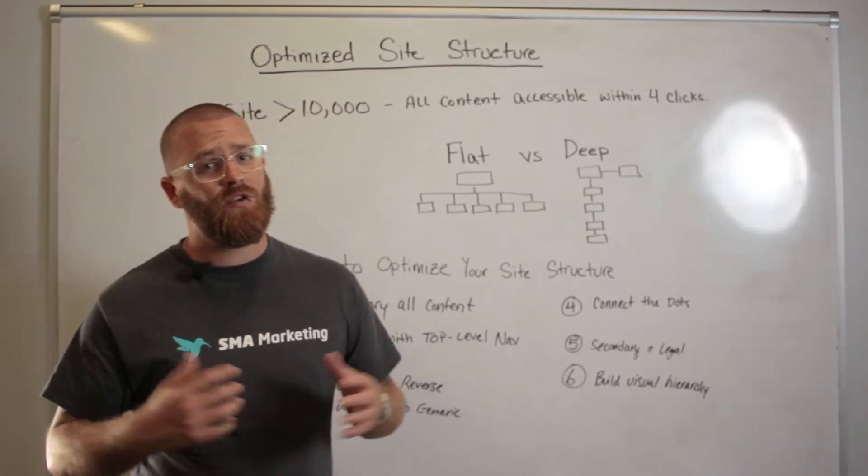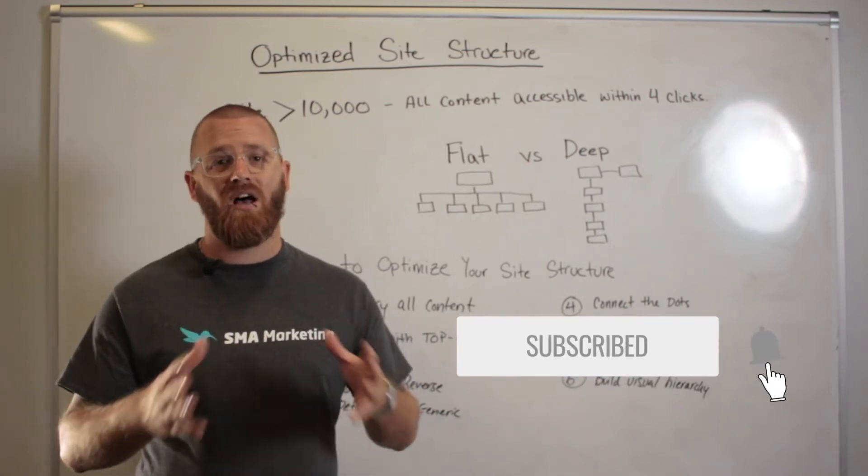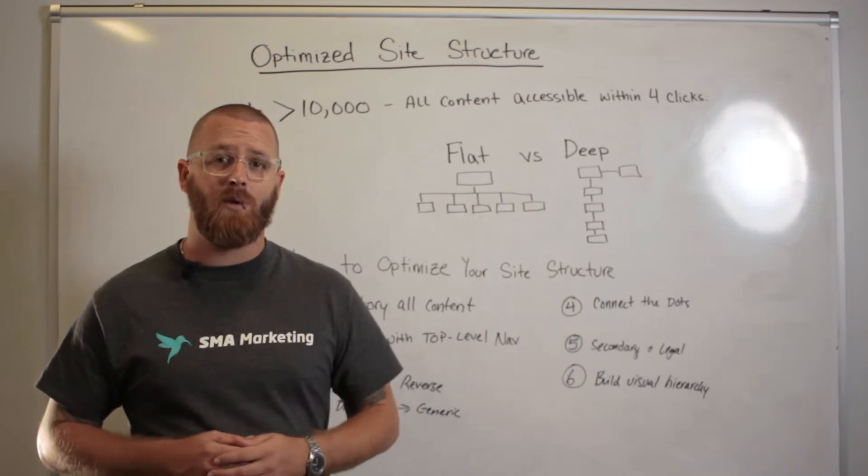Hey, thanks for checking out this video. If this is your first time watching, or maybe you've been watching a while and haven't yet hit subscribe, please do so now. We would love to have you join our community, and don't forget to turn on alerts so you know every time we post a new video.